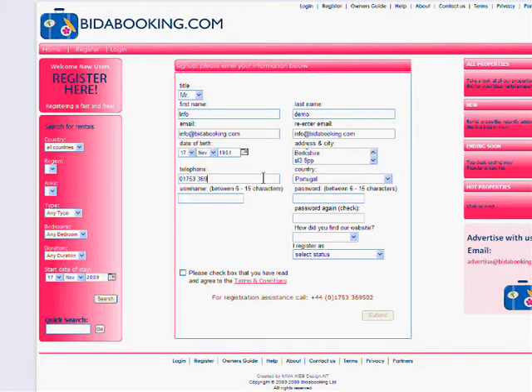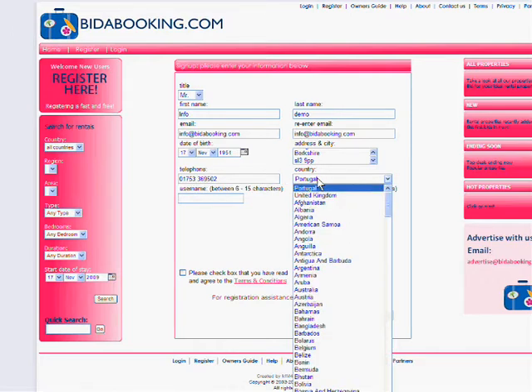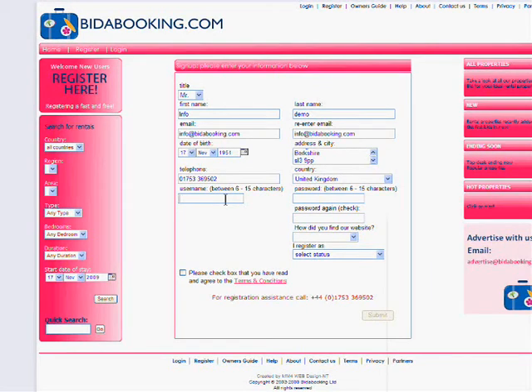The last stage is to tell us how you heard about us and whether or not you are a buyer — as in a holiday maker — a property owner, or a property management company. Once all this information is complete, tick the box to say you accept our terms and conditions. These can be viewed by clicking on the pink link. And finally, hit the submit button.